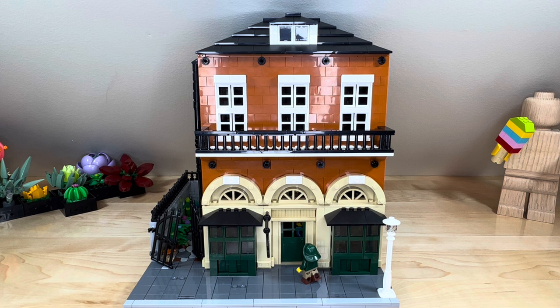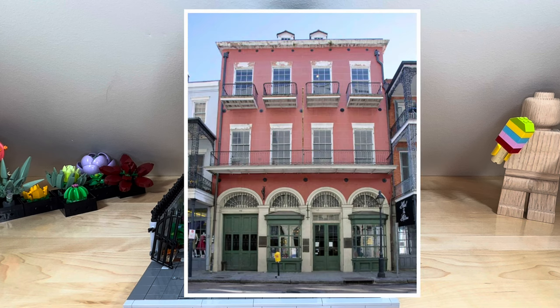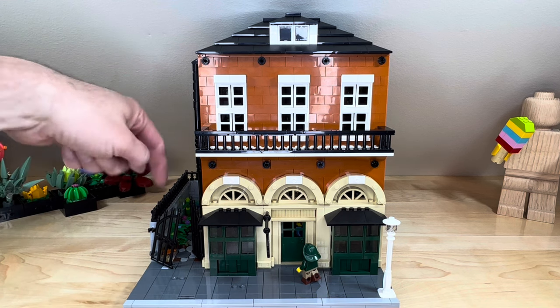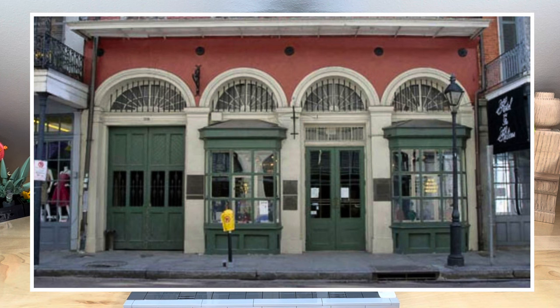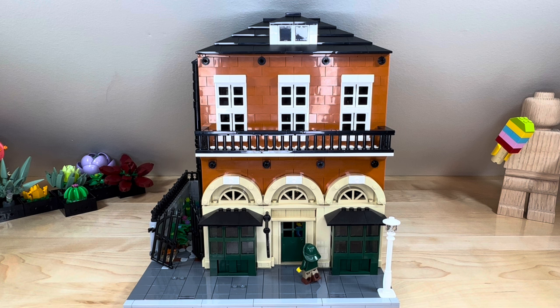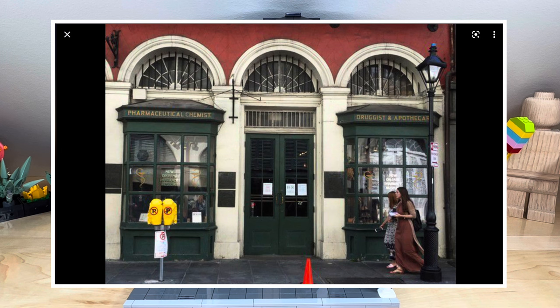When I did my very first video I didn't do any proper voiceover or explain what I'd done, so I want to take that opportunity now. This building is modeled after the Pharmacy Museum in the French Quarter of New Orleans. That building has four arches, but I wanted to have an alleyway here, so I squished it down. The left side of the original building is like a sally port or a garage that goes through into the backyard, but I really liked the triple arch structure and wanted to reproduce it here in LEGO.